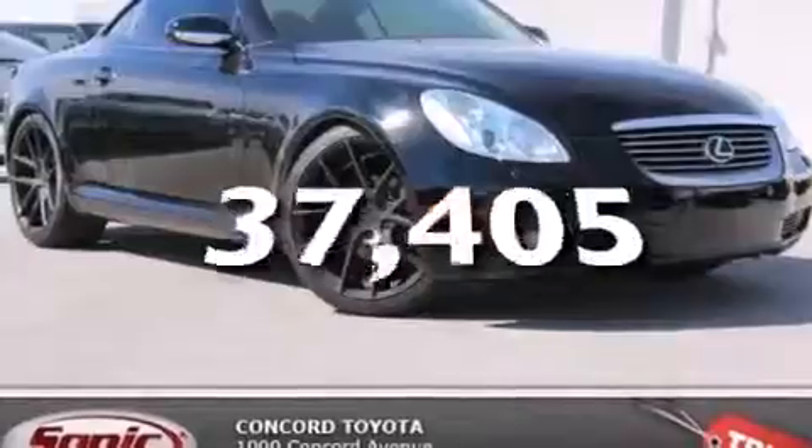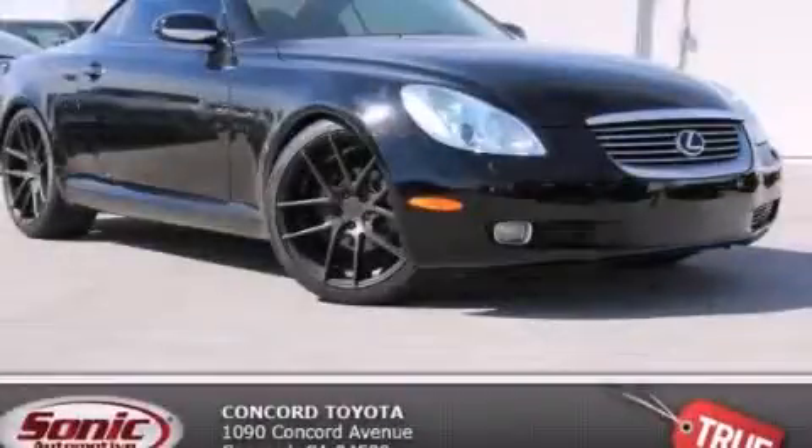This vehicle has fewer than 38,000 miles on the odometer. Contact us today and schedule your opportunity to see this vehicle in person.